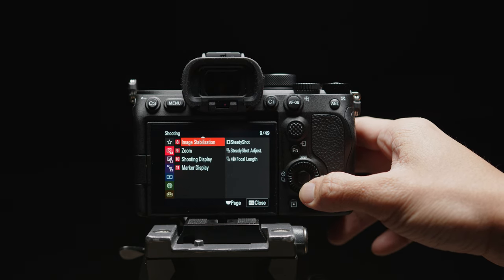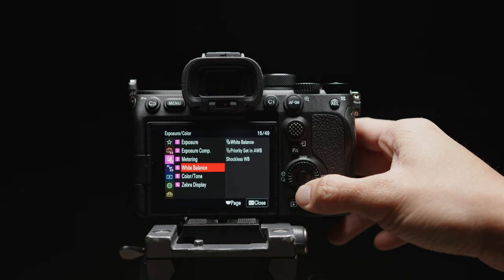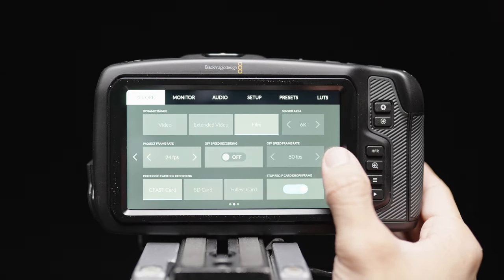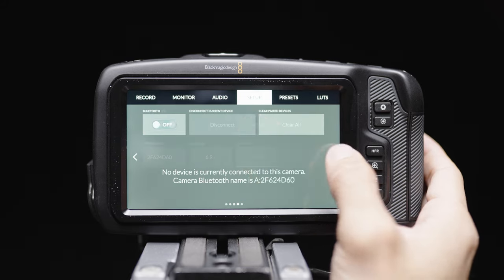Next up is the menu system. If you've been with me for a while, you know how much I hate Sony menus — I used to call it Menu-ception because they're like menus within a menu within a menu. Luckily the A7S III does have a new menu system, but I still find myself having to look up where everything is because the layout is still pretty bad. Some options aren't grouped properly, but it's progress. So the Pocket 6K takes menu yet again.